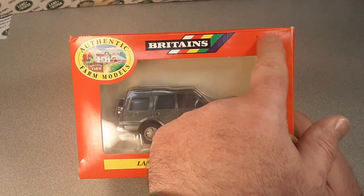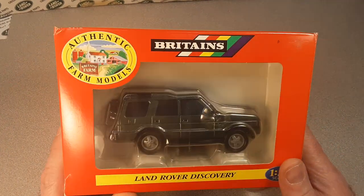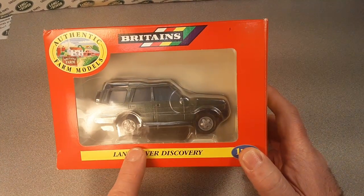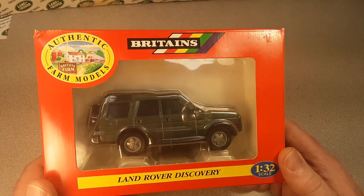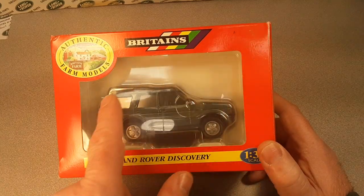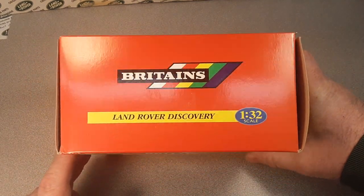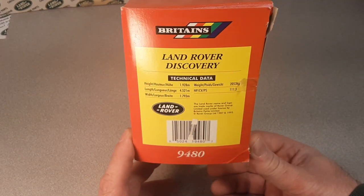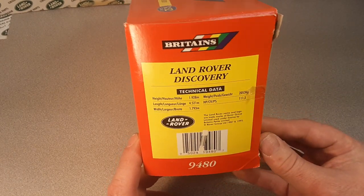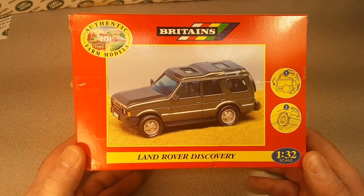A little bit about Britain's — I'm going to do another video on all my Britain's models. The founder was William Britain Jr., way back in 1907. Let's zip ahead to this era: what we're looking at is a 1997 Britain's Land Rover Discovery at 1/32nd scale. By 1997, Britain's Petit LTD was bought by none other than Ertl of Darsville, Iowa.